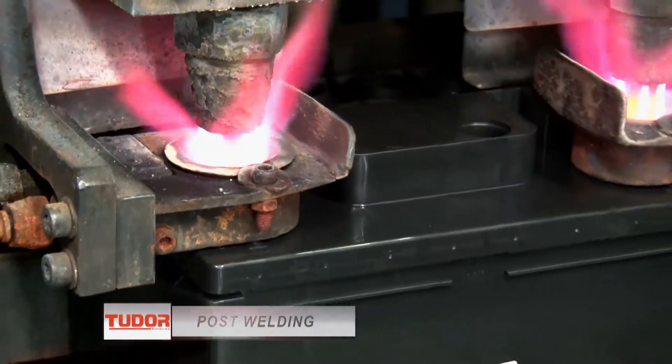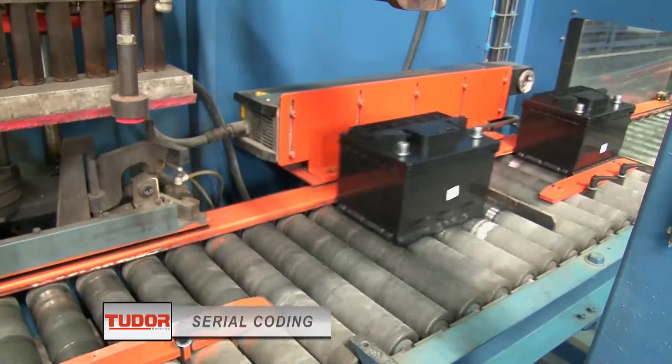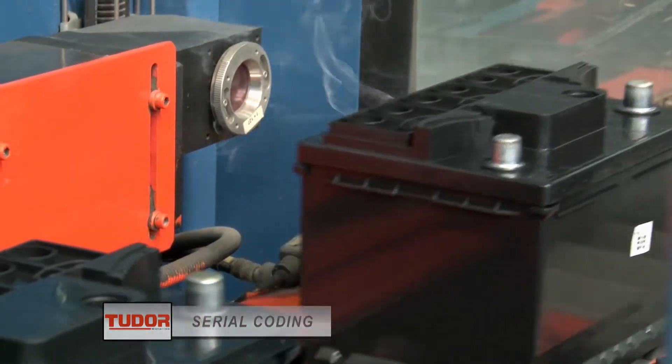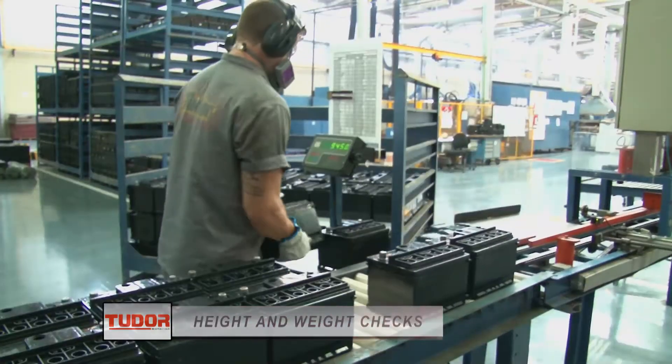Next, the batteries go through the post welding station, leakage tests, laser serial coding process, and finally, their height and weight are checked to comply with the highest quality standards.